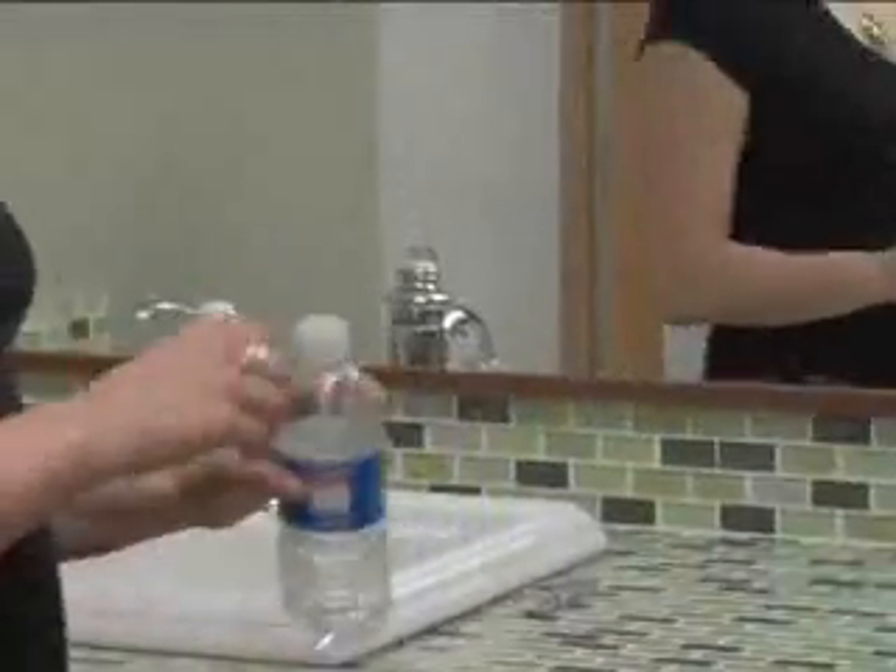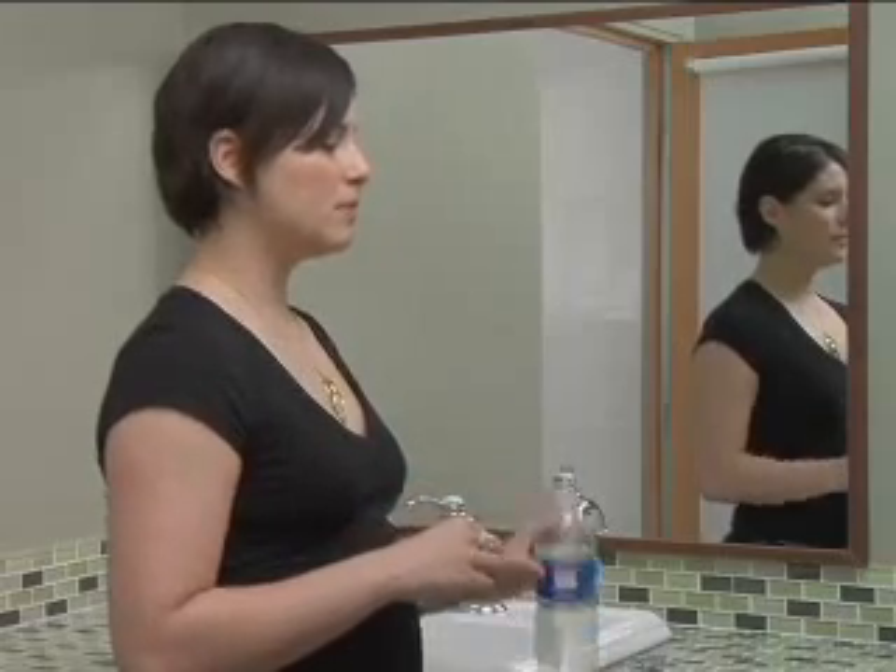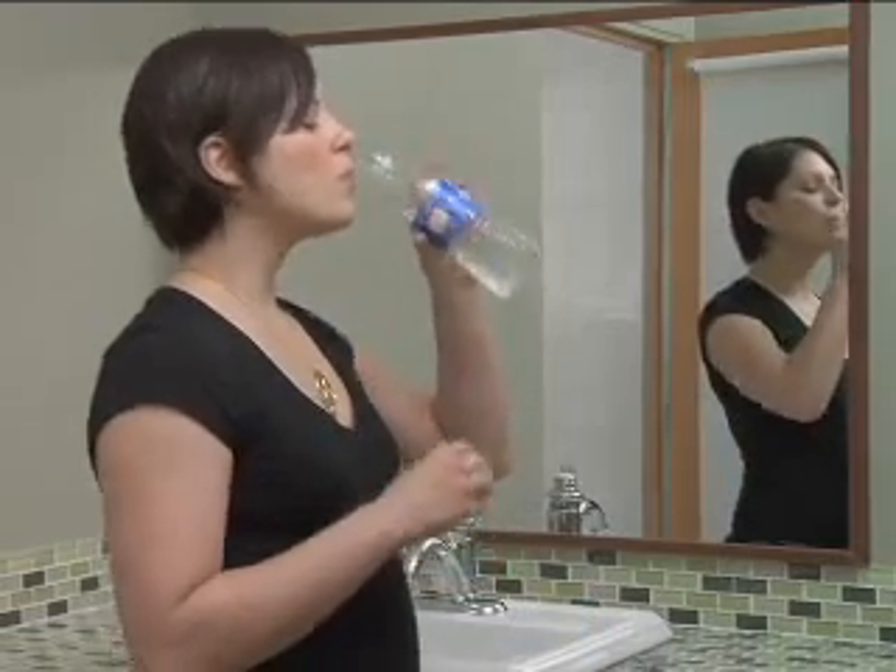Step 5: Assess your ability to swallow. When you take a sip of water, do you have to gulp it past your throat? Does the liquid feel like it's getting stuck in your throat? This means your throat is swollen due to inflammation and is another possible indication of strep throat.